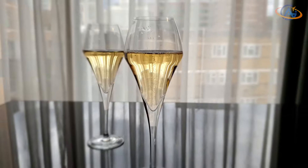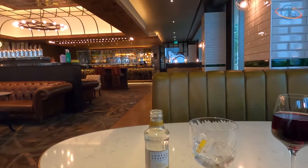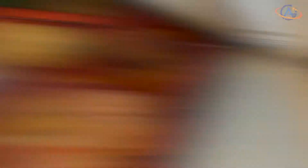One more highlight I didn't mention up to now: we received a glass of sparkling wine at arrival, which shows that this hotel tries to keep up the service despite any situation. Also, since the executive lounge was closed, we received two drink vouchers for the restaurant per person, which we couldn't refuse to use, of course. Additionally, every executive guest received a snack box with delicious tastes.